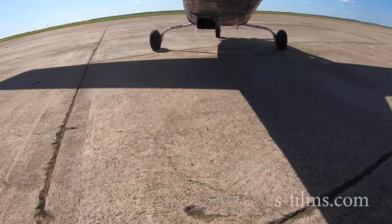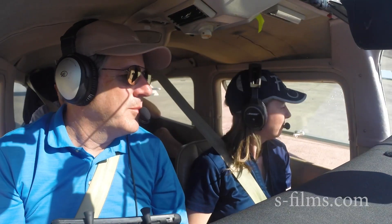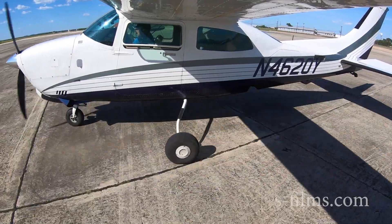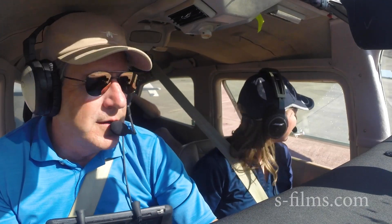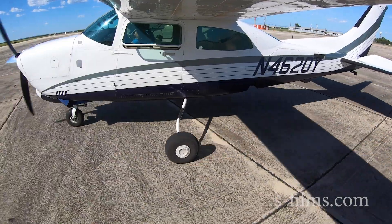Attitude indicator check. My attitude's good. How's yours? I have a great attitude — I'm about to go fly. Hopefully my DPE will have a sense of humor, but I don't know. Yoke full aft.